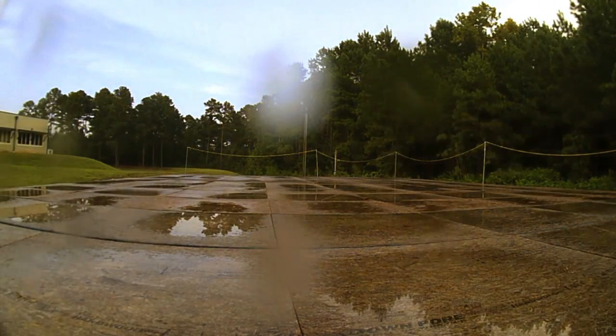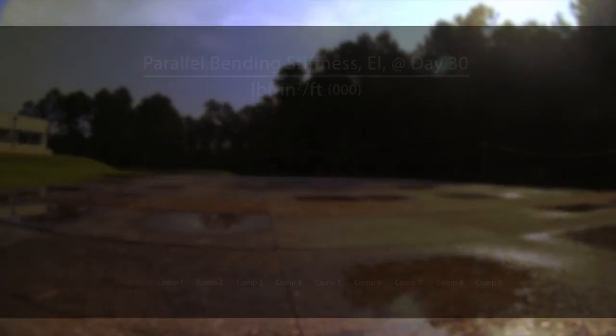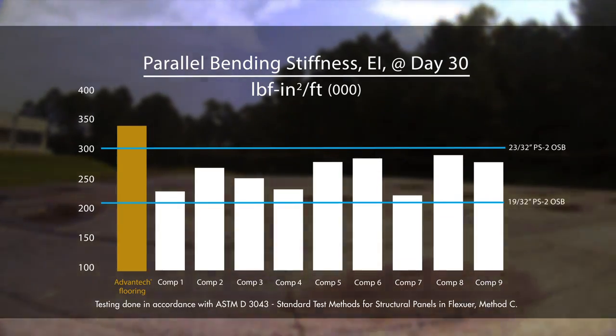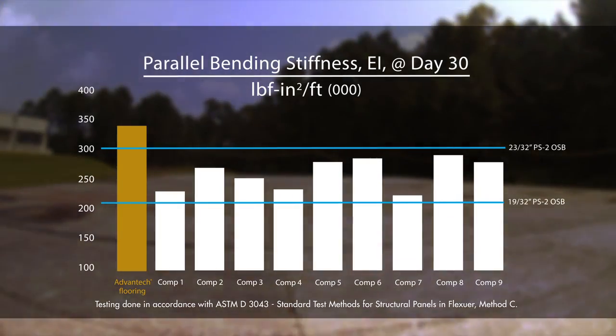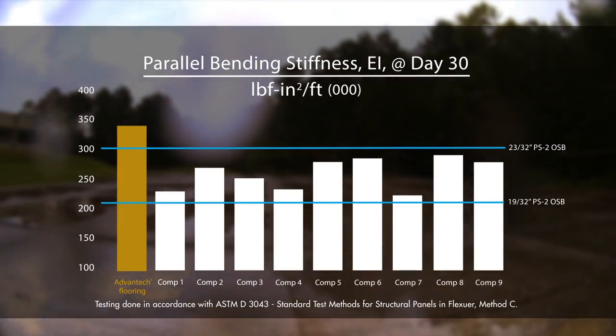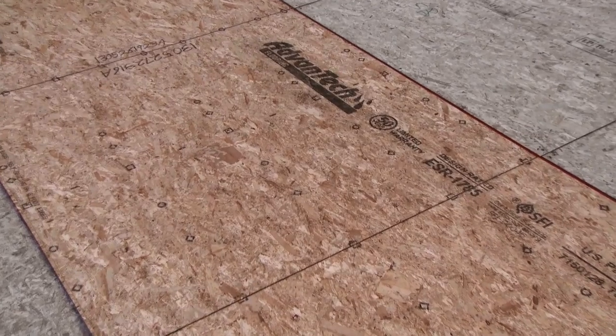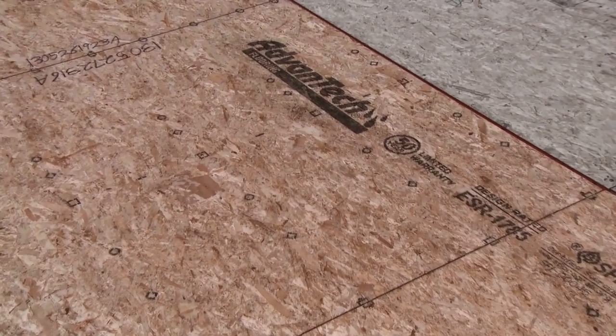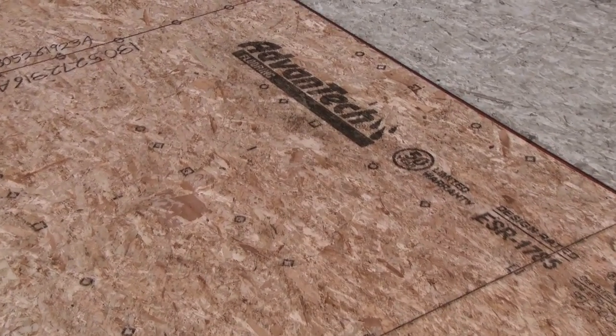After 30 days in the harsh elements, competitive OSB panels have stiffness levels below the PS2 code minimums. In fact, stiffness levels on some were even approaching the code minimum for a 19/32-inch panel. Advantech Flooring maintains higher performance even after weather exposure, improving the quality perception of the structure to your home buyers.